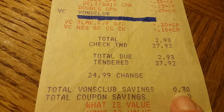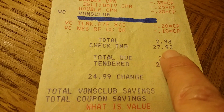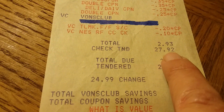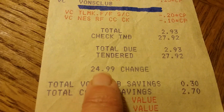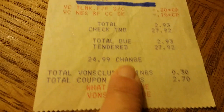Back then we didn't have debit cards where you could get cash back, so I wrote checks to get cash back. I wrote a check for $27.92 and got $24.99 back instead of $25.